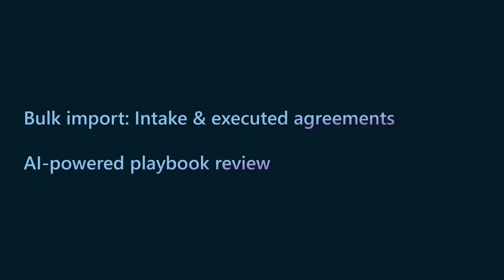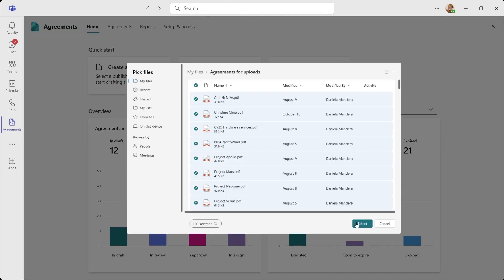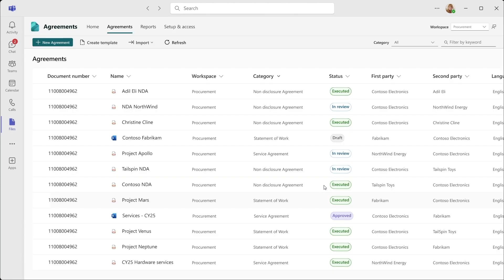Now you may wonder: what about contracts that you receive from external suppliers, or already executed contracts that you have in your file servers? How can you identify if they deviate from your organization's rules playbook? Look no further. Introducing AI-powered playbook review, which is grounded with your enterprise's rules and compliance playbook. It can process all the imported agreements and distill them down to fewer agreements that require your attention. Let's see it in action. Here in the Agreements home, click Import an Agreement and select all the intake contracts received from external suppliers.